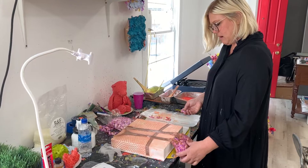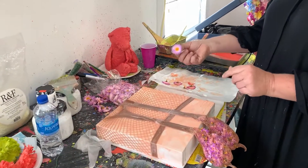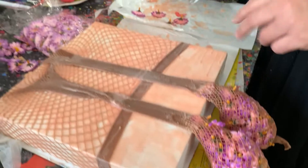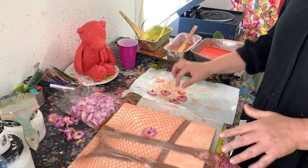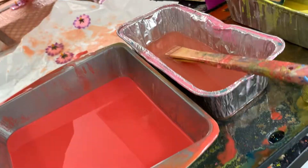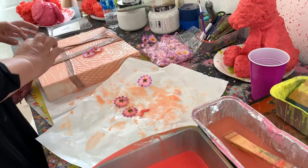These are fishnet stockings and I use a lot of artificial flowers in my work. I dip the pieces into wax and what I love about these little ones is that I can just drop them right onto the panels. Now the wax is hardened but as soon as I heat it up it's going to start moving again.